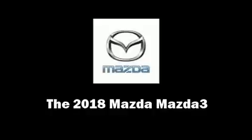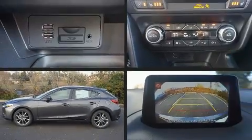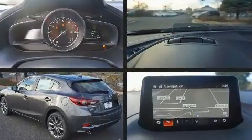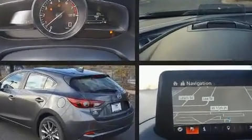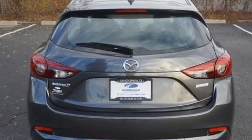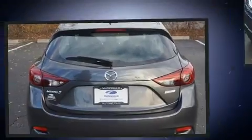Treat yourself to a test drive in the 2018 Mazda Mazda 3. This four-door, five-passenger hatchback offers the features and options for which you've been searching. It features a front-wheel drive platform, an automatic transmission, and a 2.5-liter four-cylinder engine.